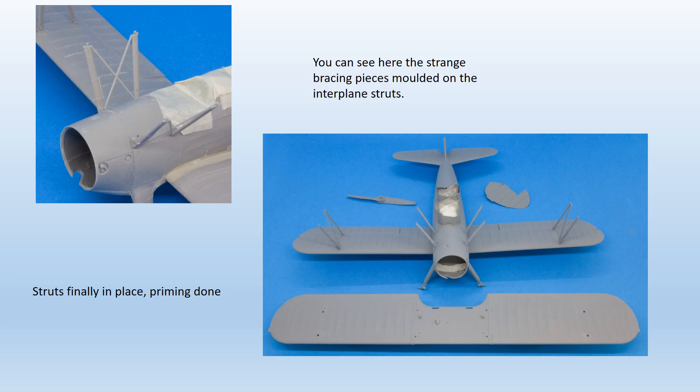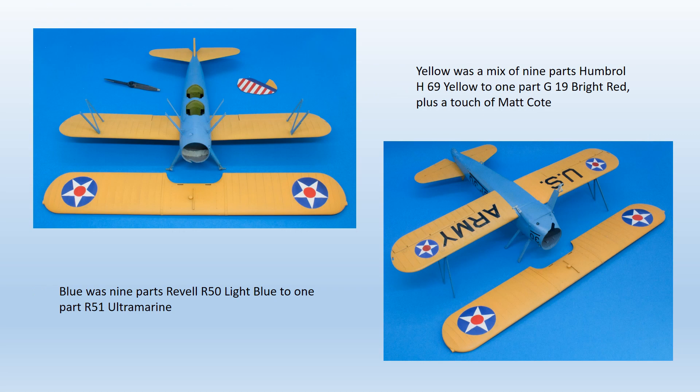Attaching the struts also needed care. The main plane struts are to scale but consequently thin, and struggle to hold up the very heavy top wing — unless everything is aligned properly they will easily bow and distort. The interplane struts mounted on the fuselage have strange integrally moulded cross braces which supposedly represent rigging. The immediate reaction is to cut these away, but they are useful in helping line everything up and are best left in place until later. Constant dry-fitting of the upper wing is necessary, together with plenty of drying time at the lower strut ends. Once everything fits and lines up, the cross braces can be carefully cut away. It's best to leave the top wing off until after the main paint job.